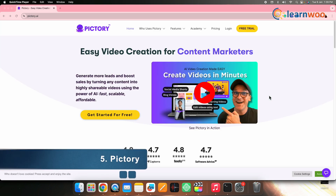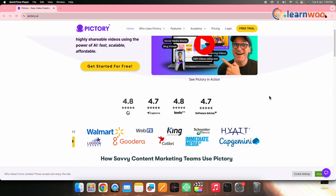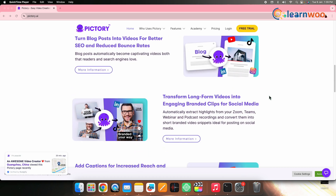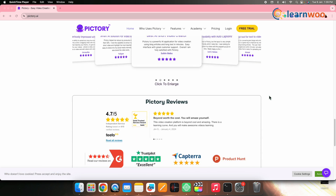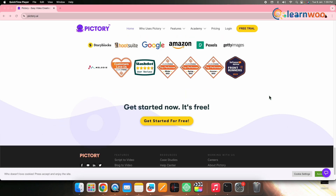5. Pictory. Pictory offers a seamless solution for travel content creators by simplifying the sharing of engaging messages across social media. Easily convert scripts into bite-sized, shareable summaries, making it quick and convenient for your travel YouTube channel. With automatic captioning and user-friendly features, Pictory is a valuable asset for efficient content creation.